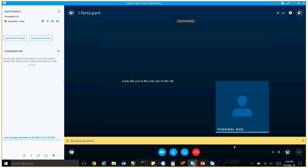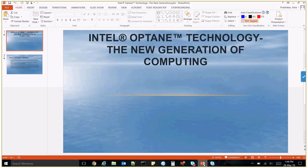Hi everyone. Today we are having a short talk on Intel Optane Technology, the new generation of computing.